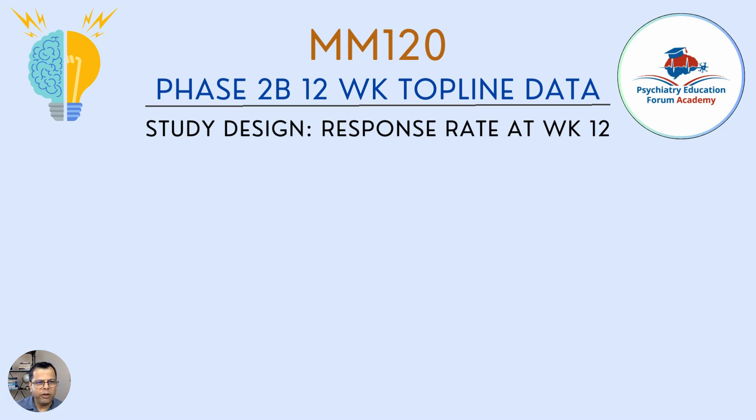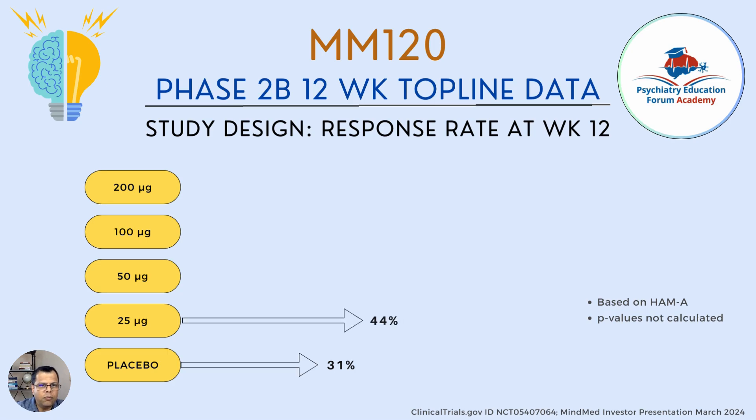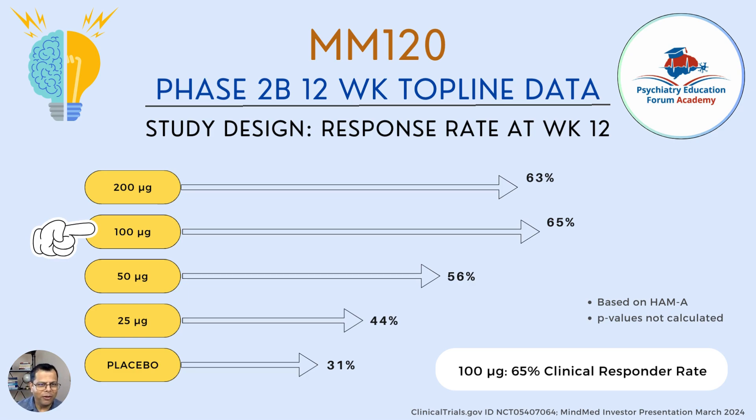For response rates at 12 weeks based on the Hamilton Anxiety scale, placebo had 31%, 25 mcg had 44%, 50 mcg had 56%, 100 mcg had 65%, and 200 mcg had 63%. Importantly, doubling the dose from 100 to 200 mcg did not increase the response rate. Therefore, 100 mcg is the dose being carried forward in future studies.